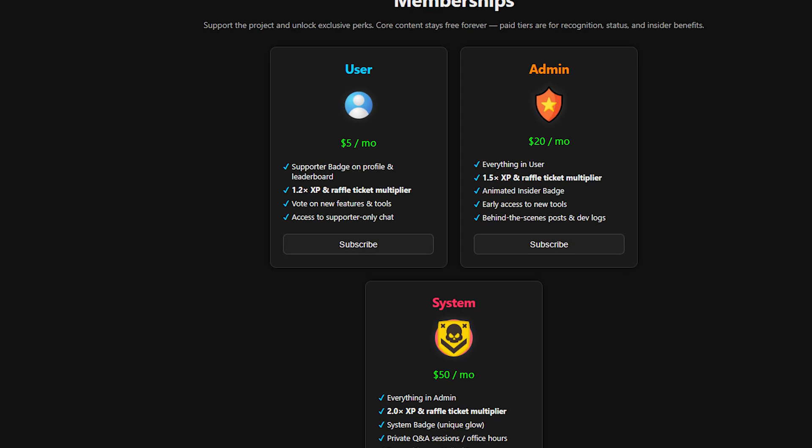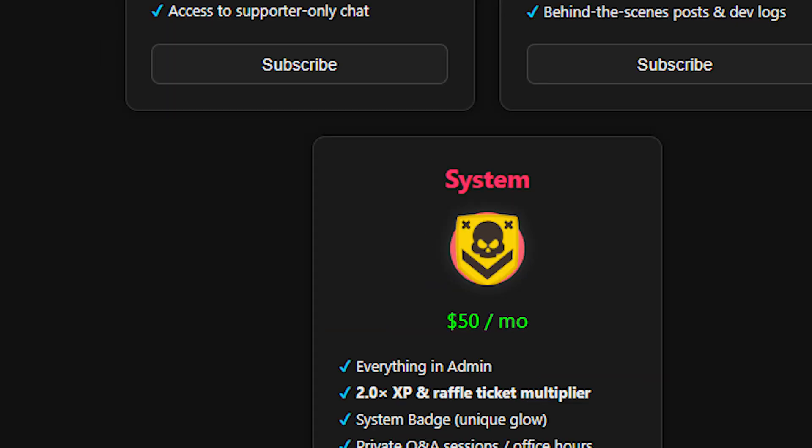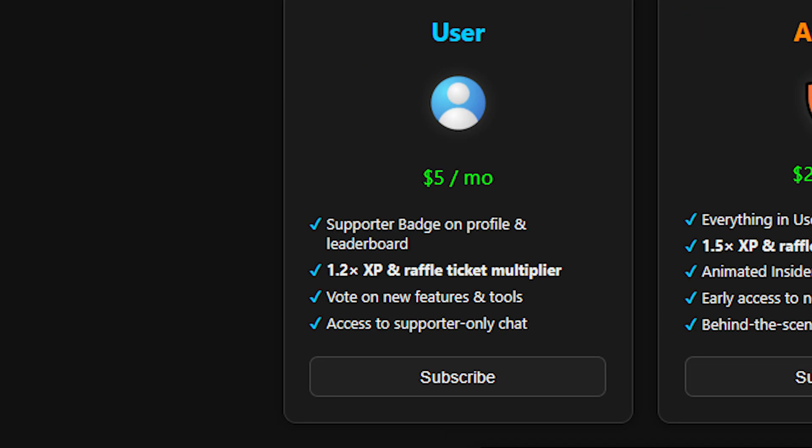There are three membership tiers: User, Admin, and System. User is the entry point — $5 a month and you get the supporter badge, access to the private chat, and a 1.2x multiplier on all XP and raffle tickets. It's the simple way to back the project and still stay part of the core community.